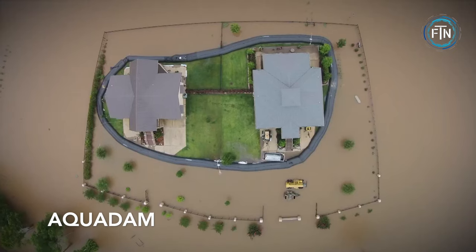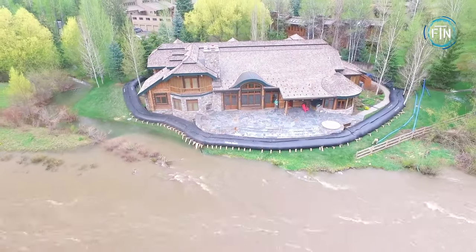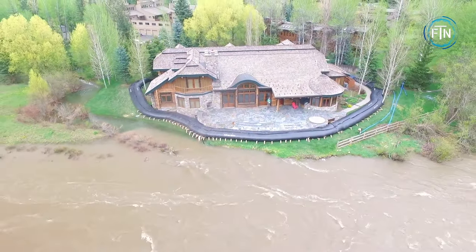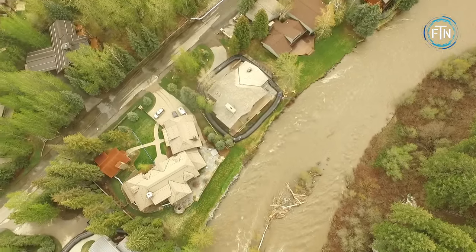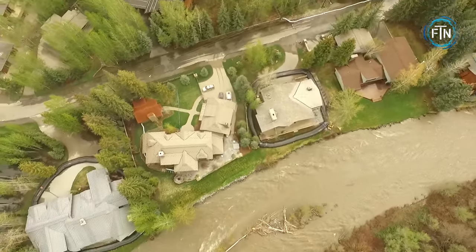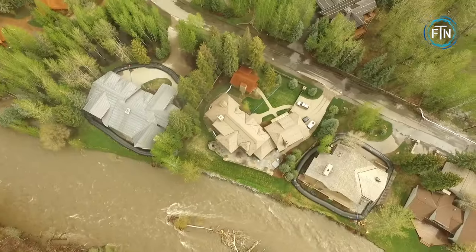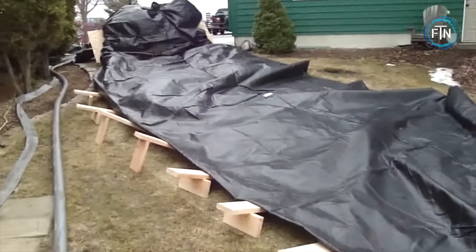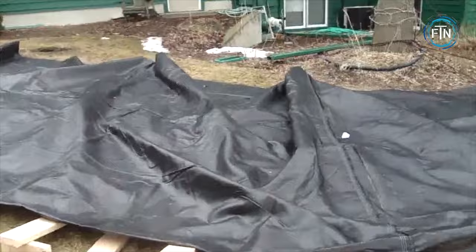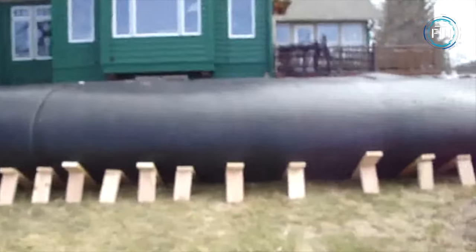The Aqua Dam is a remarkable water-filled barrier system designed to control, divert, or contain water in various situations such as flood control, construction projects, or water storage needs. This innovative technology is a flexible temporary dam that utilizes the weight and pressure of the contained water to create a barrier, providing an effective and reliable solution for managing water-related challenges. The key to its functionality is its ability to be filled with water, typically using available water sources like hoses or pumps.